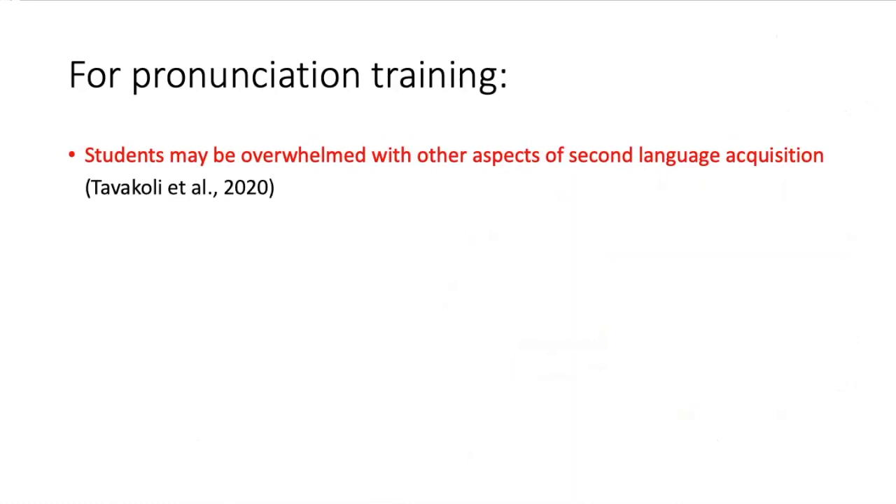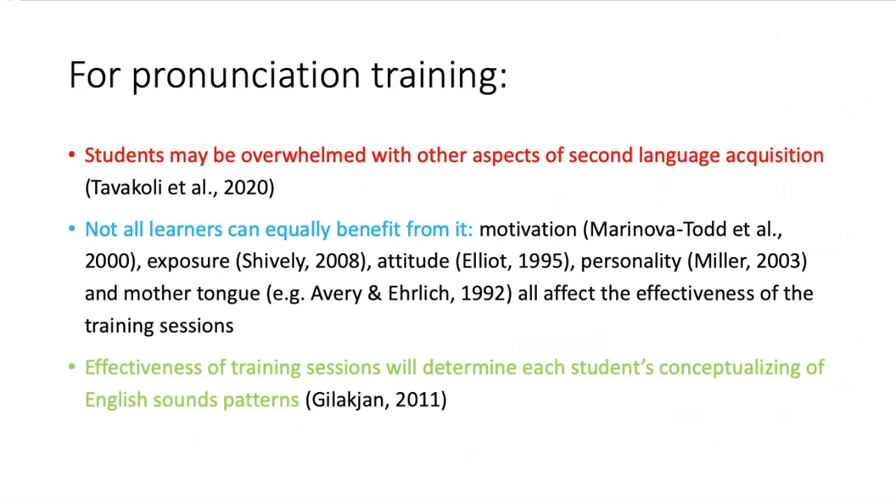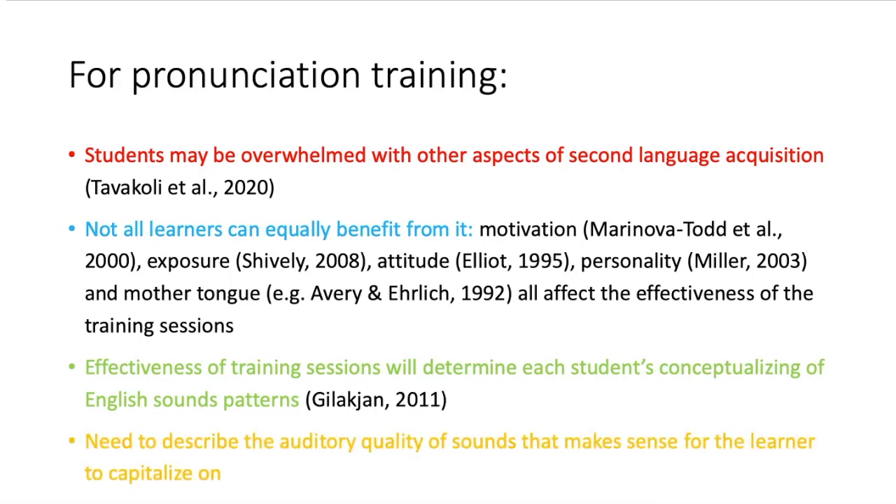For pronunciation training, you need to think more carefully. Students may be overwhelmed with other aspects of second language acquisition. Not all learners benefit the same because of aspects such as motivation, exposure, attitude, personality, and their mother tongue — these will affect the quality of the training sessions. It also depends on how each student conceptualises the pronunciation training. Describing the auditory quality of sounds in ways that make sense to learners takes time — something I'm still learning myself and improving on over the years.